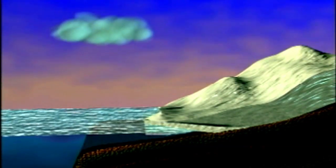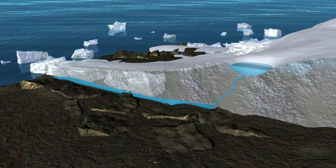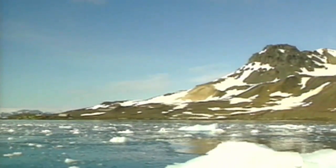This NASA animation shows how melting land ice contributes to rising seas. Leading scientists warn of a sea level rise between two and five feet by the end of the century, possibly more, and possibly sooner, depending on both man and nature.